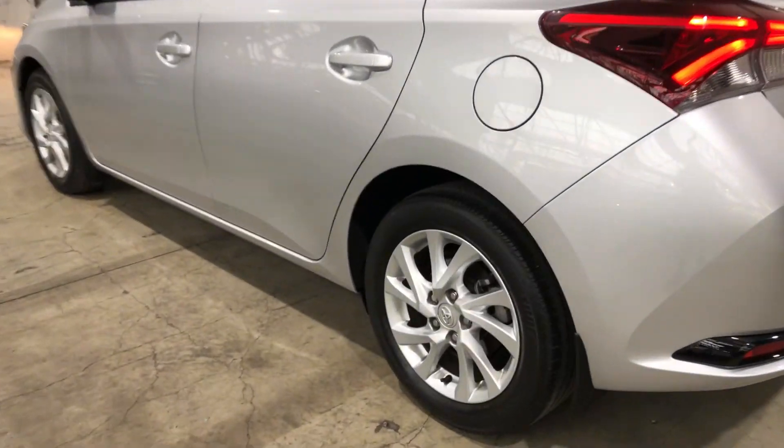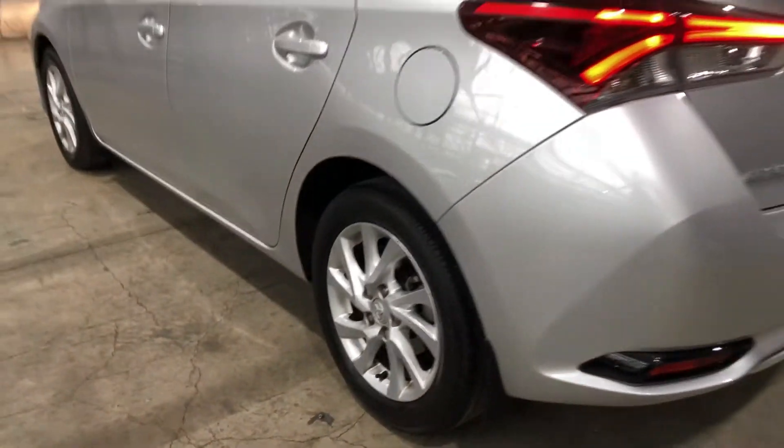As you can see, this car comes equipped with original 16-inch alloy wheels with plenty of tread on all four tyres.